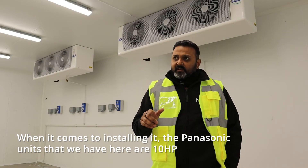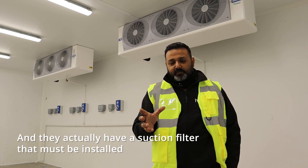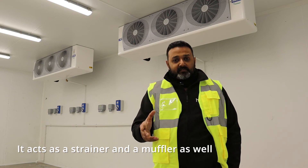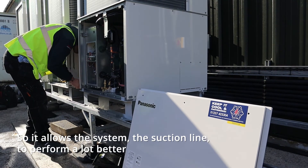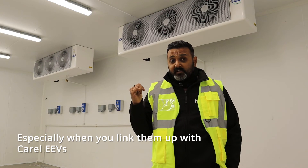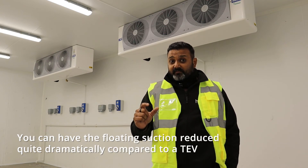When it comes to installing it, the Panasonic 10-horsepower units have a suction filter that must be installed — it acts as both a strainer and a muffler, allowing the system to perform a lot better on the suction side. You can also float the suction, and when linked up with Carel EEVs, the suction float can be reduced quite dramatically compared to a TEV.